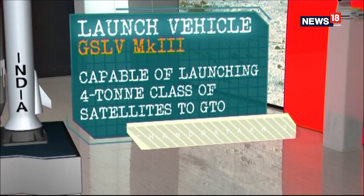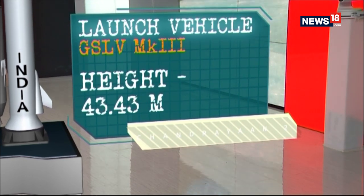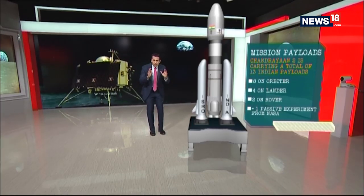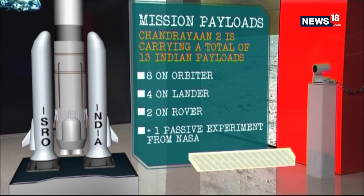It's capable of launching a payload of 4 tons. The liftoff mass is 640 tons. There are 13 Indian payloads on board the GSLV Mark III.